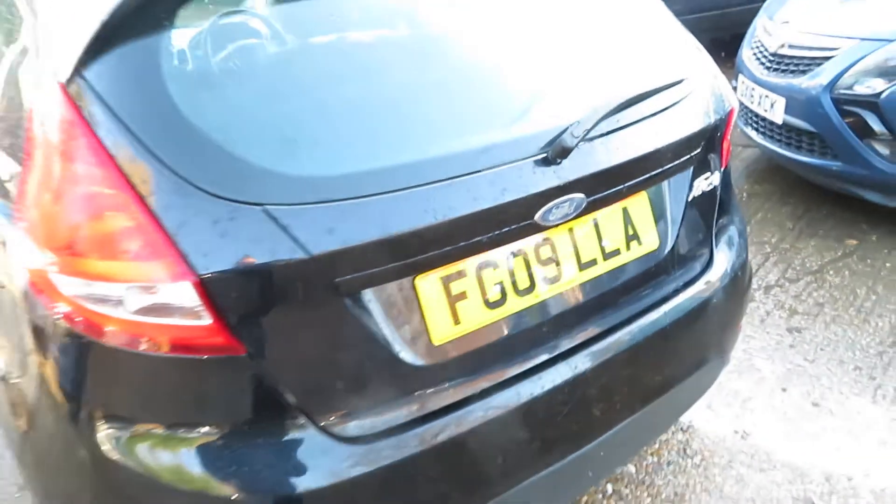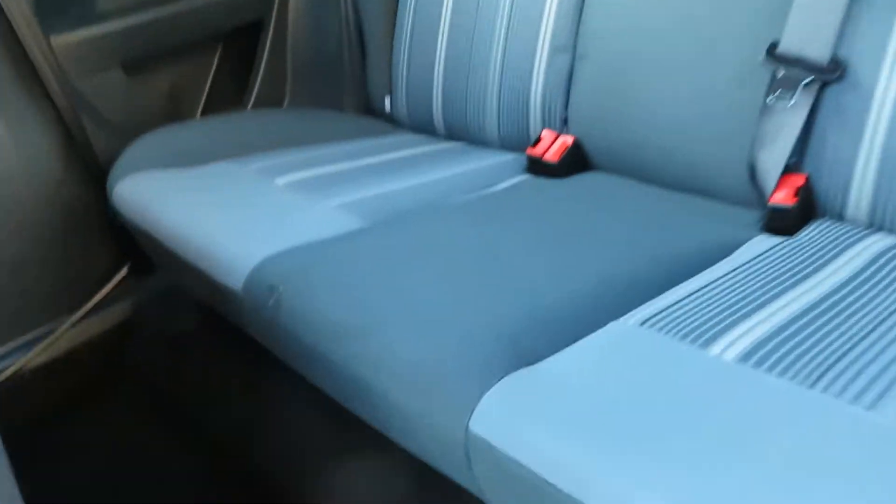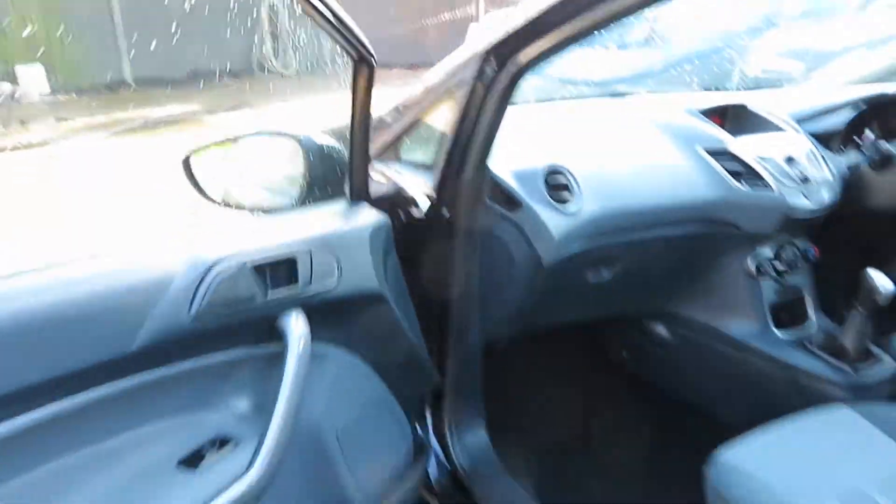Nice size cabin space and a great size boot. This is an ideal first car for somebody, really, being the 1.2. There's loads of room in the back here, and loads of isofix points there too.